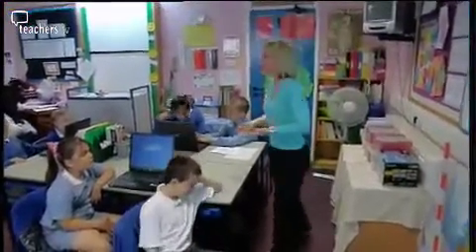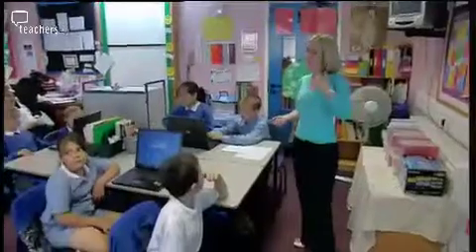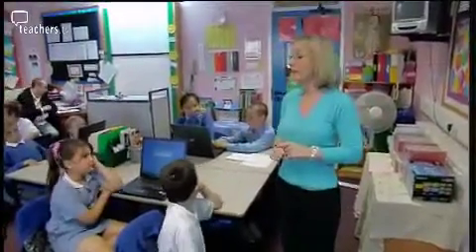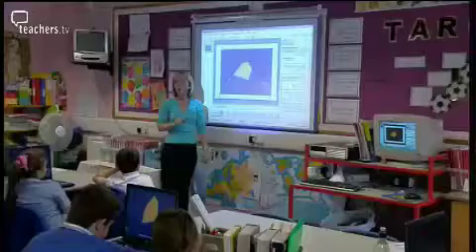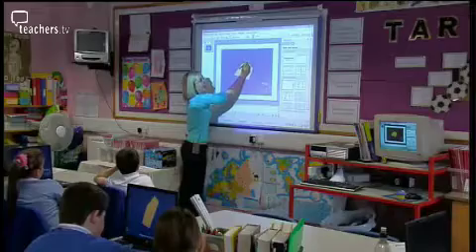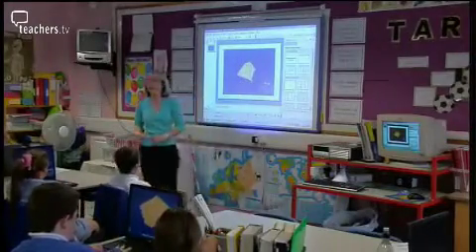So you're going to do an investigation today and hopefully at the end of it you're going to have all the evidence to say what you found out, and you'll be able to show us on a presentation at the end of the lesson. Kylie then shows the children how to use the interactive teaching programme — you're going to put all the diagonals in by holding it down and dragging it across to where it needs to be.